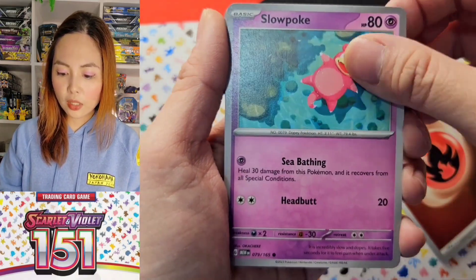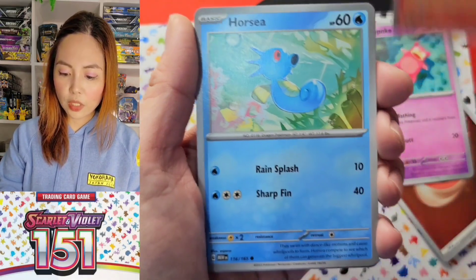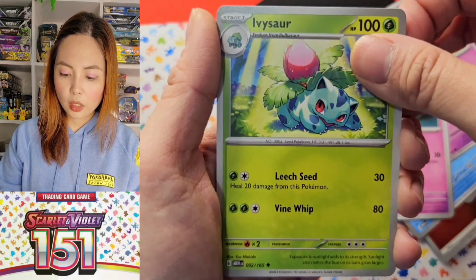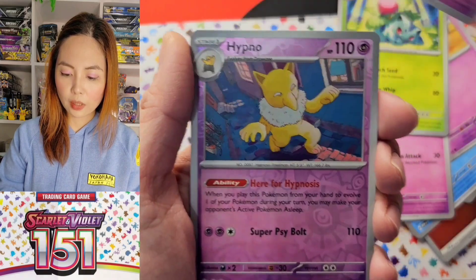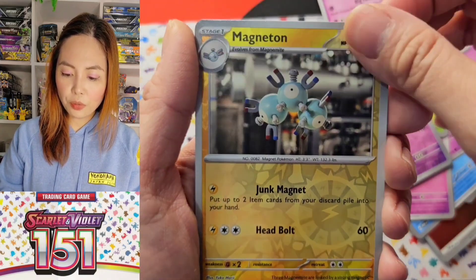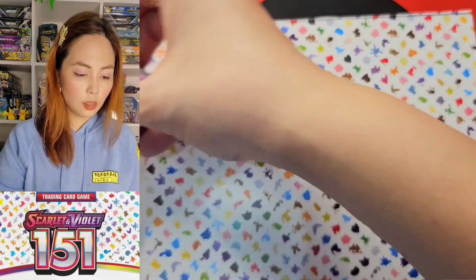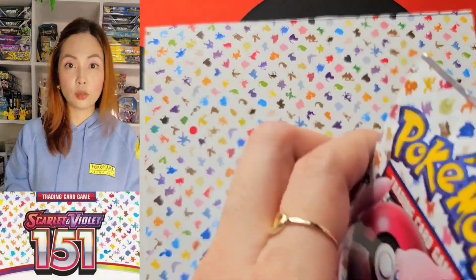I think I got some sparkly energies when I tried to open Japanese packs or Chinese 1001 packs. We got a Slowbro pack. So far we already have a hit, which is good. I've opened ETB boxes before — I remember opening the Charizard one.